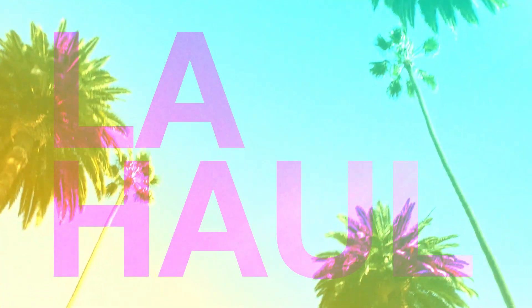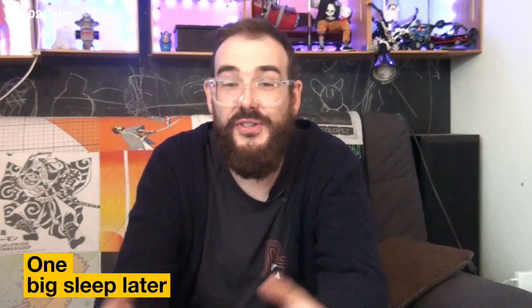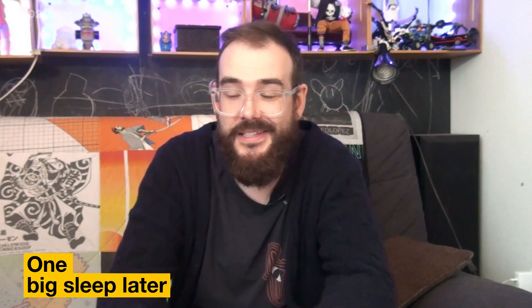I'm jet-lagged and I don't want to sew, so I'm gonna make a filler episode. I'm just back from a trip to the States. While I was there, I bought some clothes — I went thrifting, I did the whole thing. So I figure I can get away with making a haul video. That's still within my niche. You're still gonna watch, right? This could be a wasted video.